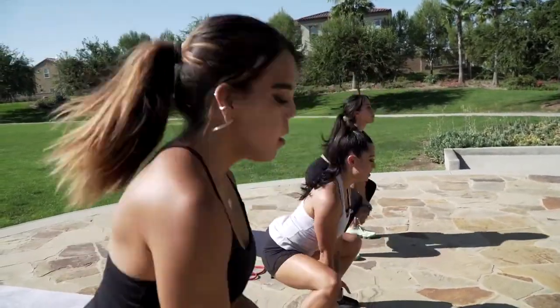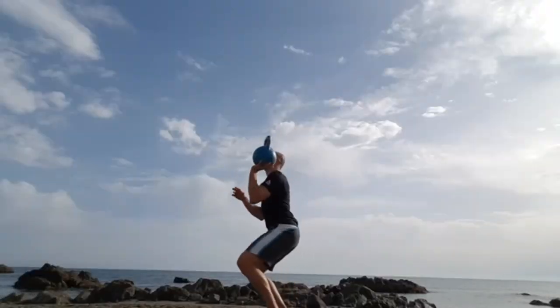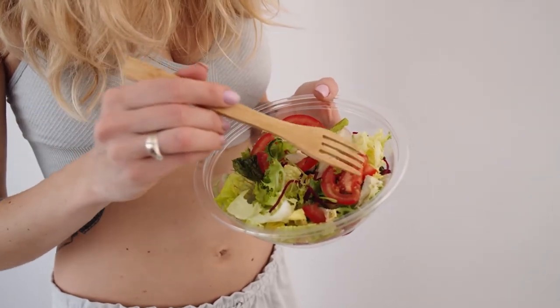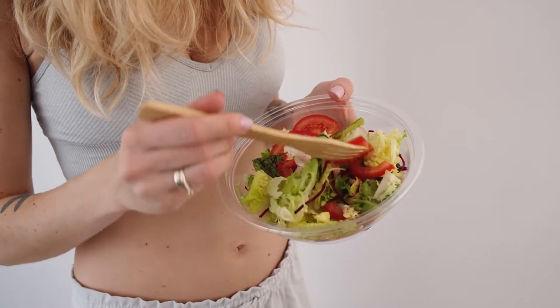Third, incorporate regular exercise into your routine, especially cardio and strength training exercises that target your core. Finally, stay consistent with your healthy eating and exercise habits and you'll be sure to see results in no time.